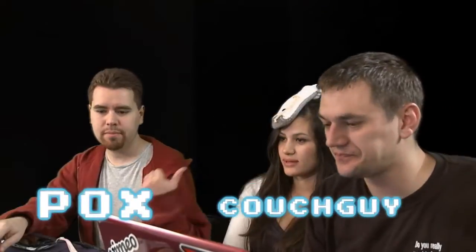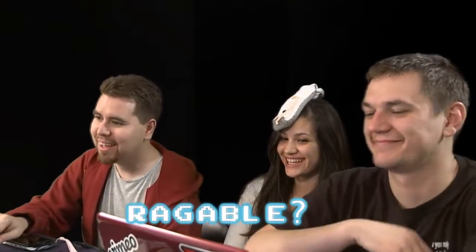Fox! Couch Guy! I'm Raggable! And you're watching The Two Smart Guys Show!